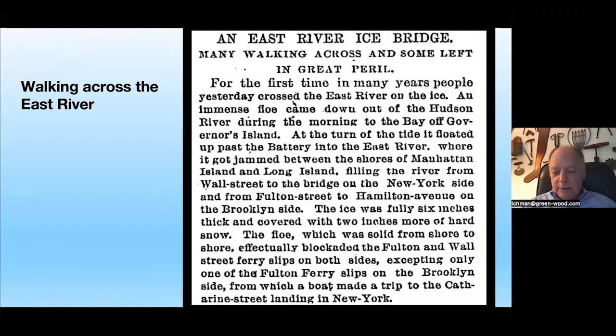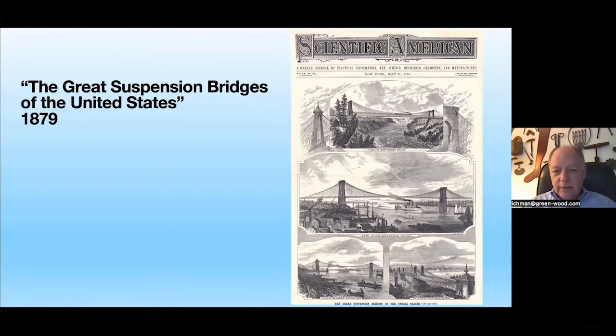The solution was a suspension bridge. Scientific American in 1879 featured 'The Great Suspension Bridges of the United States,' and the first, second, third, and fourth were all Roebling bridges — giving some idea of the Roebling reputation. Other bridge builders in Europe and America typically had bridges collapse at one point or another; John Roebling and Washington Roebling never had a bridge collapse. Here's the Niagara Bridge they built across the gorge, 1851 to 1855, when Washington Roebling was still a student.